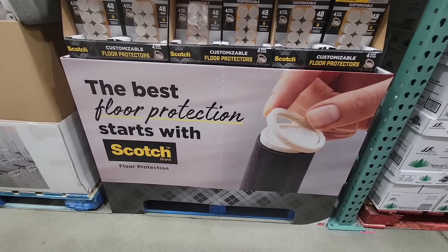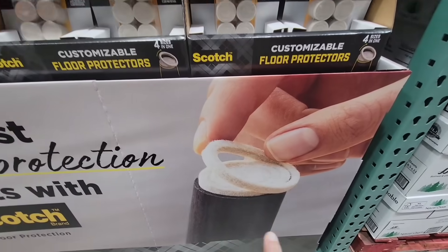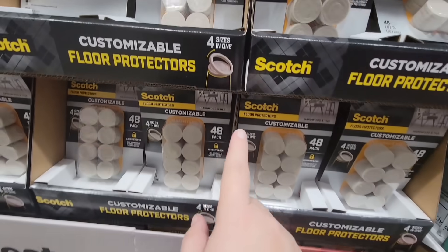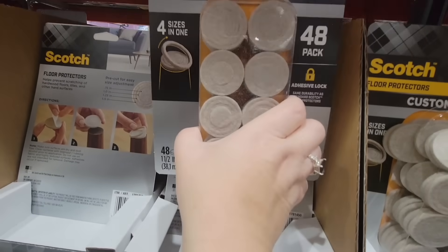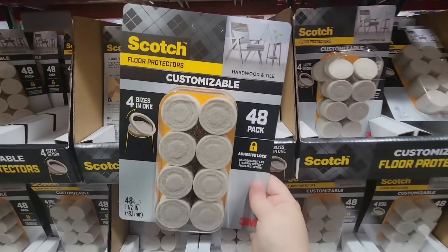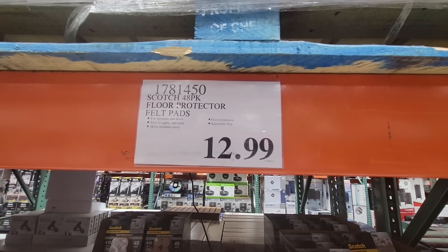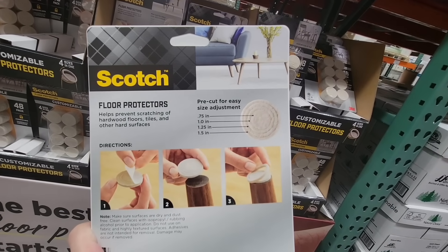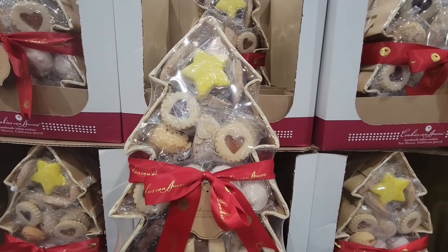Floor protection — Scotch brand, and I really do like this brand. These are awesome. I don't know why these were never thought of before, but you can adjust the ring size, because not every chair base is the same. There are 48 in here, self-adhesive, which is a plus. You just put that on your chair, and if the ring is too large, you just pop it right off. $12.99 — not a bad price. I'm definitely going to pick these up.